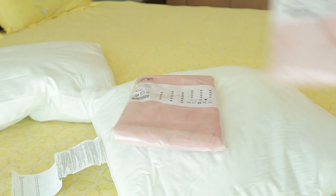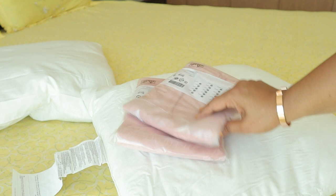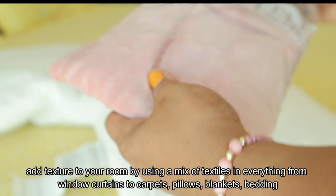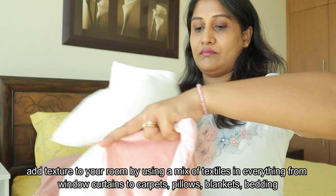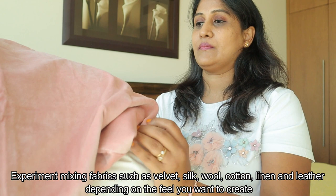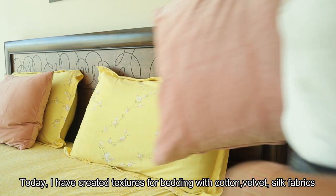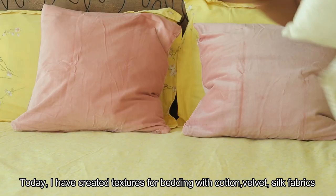You can put in your bedroom and add a large texture. You can use your carpet, pillows, blankets, bedding, and window curtains. We will experiment with different fabrics — velvet, silk, cotton, linen, and sometimes leather. They will have different textures; it will be very grand. For the bedding texture, we will use cotton, velvet, and raw silk.